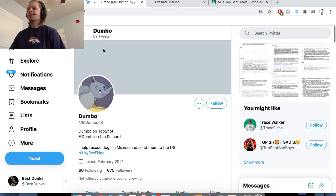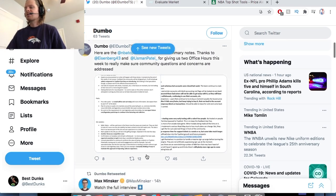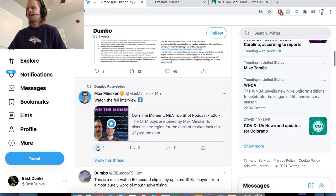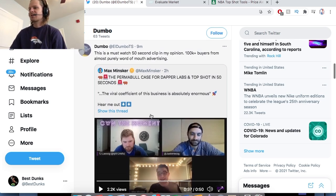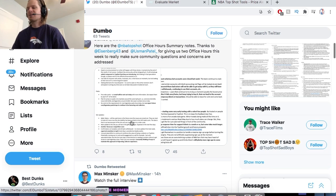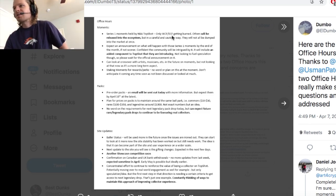If you don't follow LDumboTS on Twitter, he's a pretty good follow — posts a lot of good content. His pinned tweet is the release notes from yesterday. There's also a pretty interesting clip where they talk about TopShot with literally $0 into their marketing. I've been wondering about their marketing because I haven't seen any retargeting ads or anything.